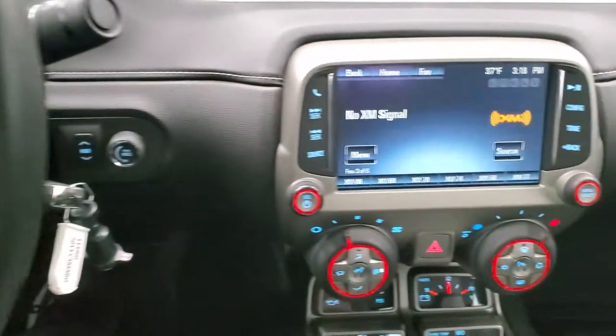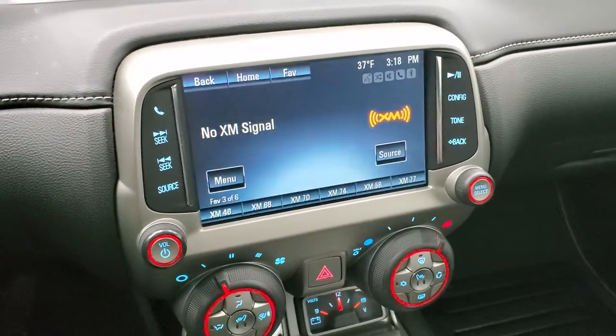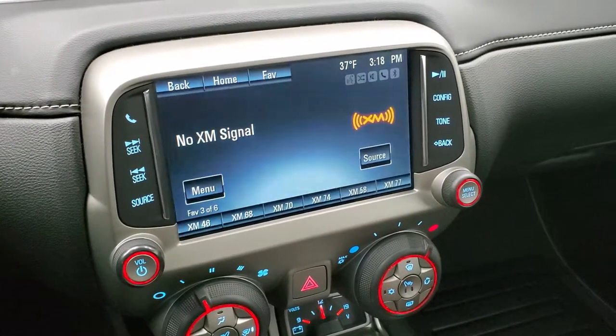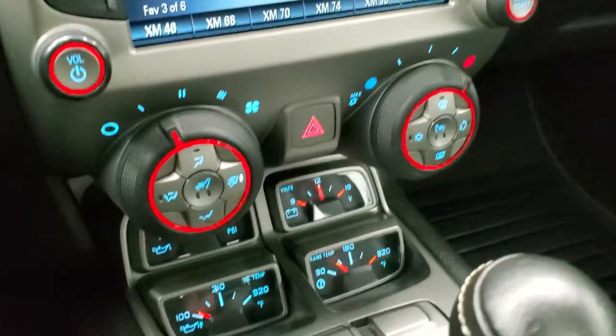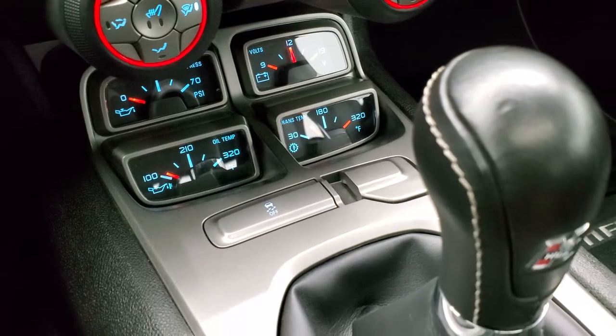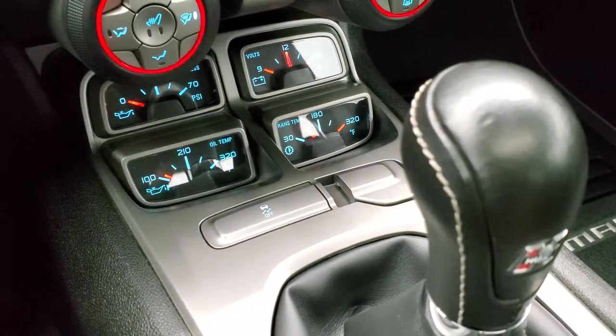It comes with the Chevy MyLink radio with AM, FM, and Sirius XM radio capabilities. You do have your climate controls, your heated seat buttons, your stability control, and you get oil pressure, voltmeter, oil temp, and trans temp gauges.